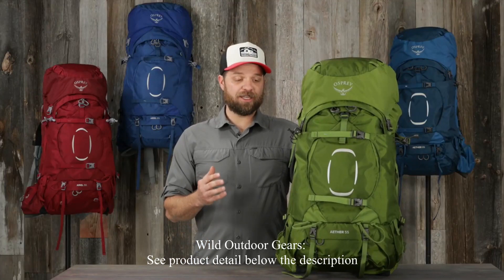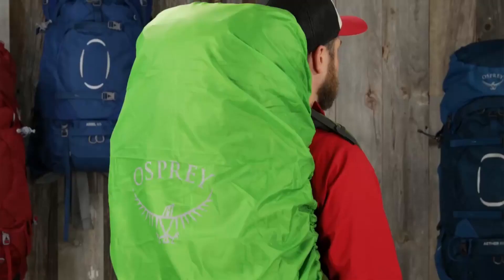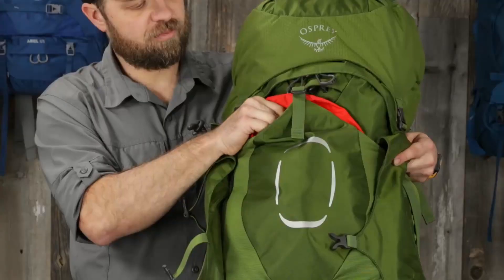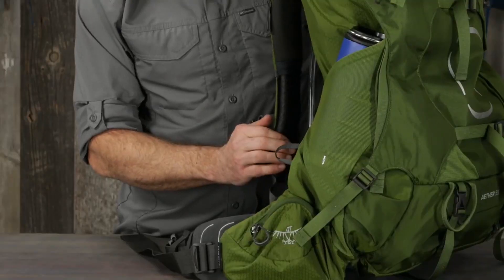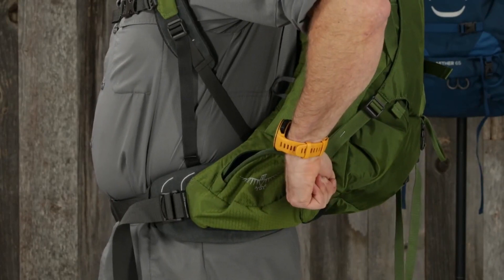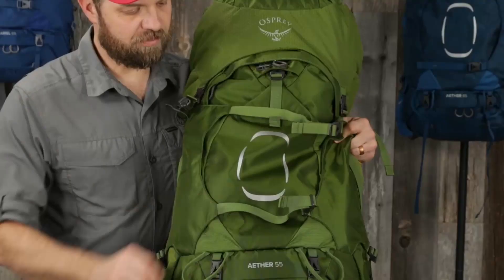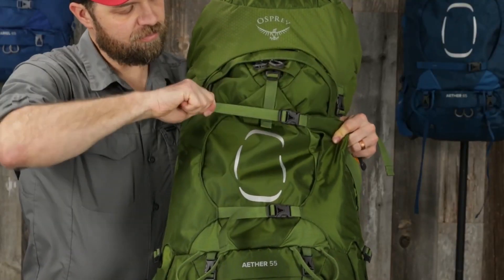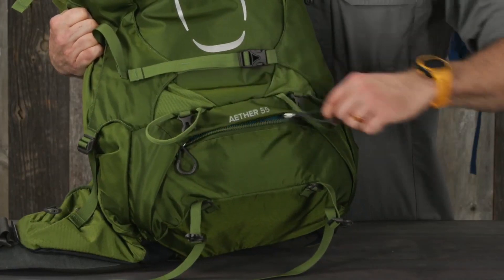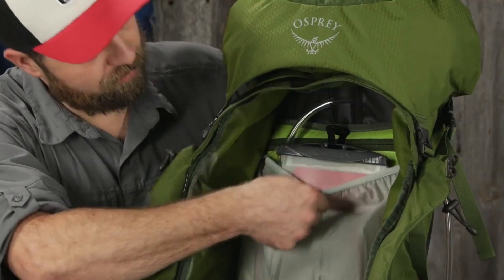For more on getting the right pack fit, check out our pack fit video. Features include: an included rain cover made from recycled material, large front panel zip access to the main compartment, fabric-reinforced front shove-it pocket, large dual-access stretch mesh side water bottle pockets, dual zippered hip belt pockets, floating top lid with lash points, dual upper and lower side compression straps, dual front panel compression straps with straight jacket compression, dual ice axe tool loops with bungee tie-offs, sleeping bag compartment with a removable divider, removable sleeping pad straps, and an interior hydration reservoir sleeve.